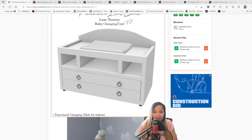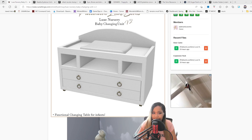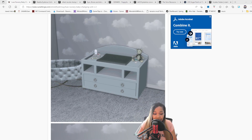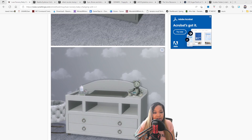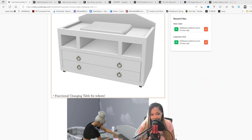Platinum Sims has updated their set to be compatible with infants. We have a changing table, a matching crib, and a background with little clouds, which is so cute. It's a complete set — they just recently updated this, so make sure your babies are sleeping well.